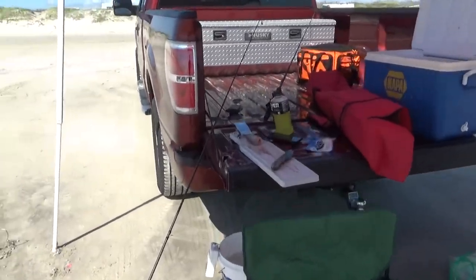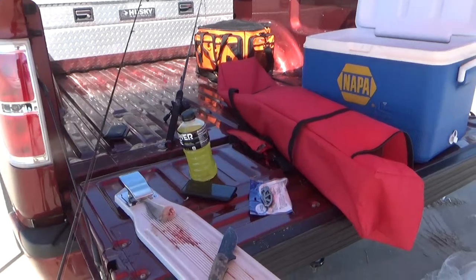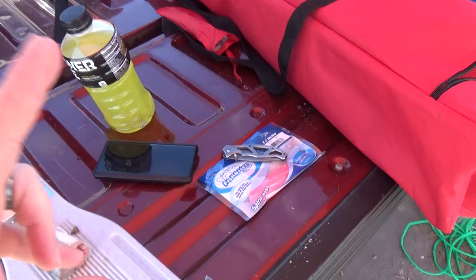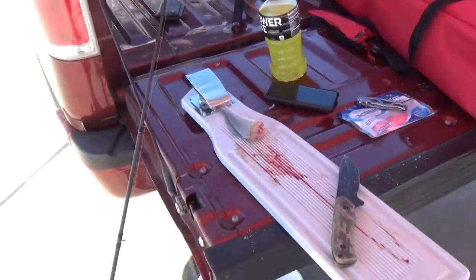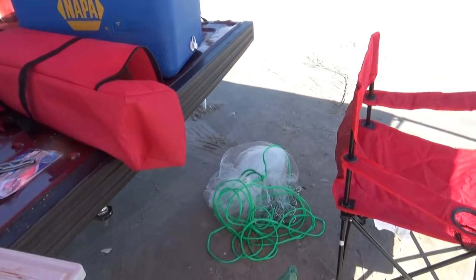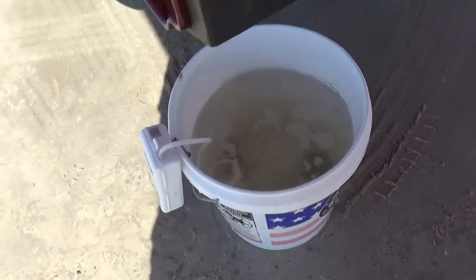We caught some whiting a while ago on some Fish Bites — I don't know if you guys have ever used Fish Bites for catching the small fish down here, but those are amazing. Using some cut bait with some of the whiting that we caught. I'd rather have mullet, but I had the cast net and didn't catch anything.